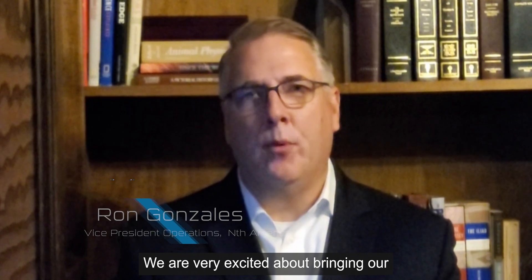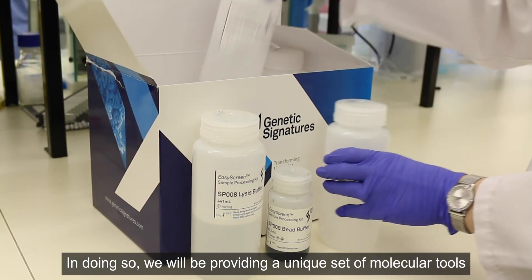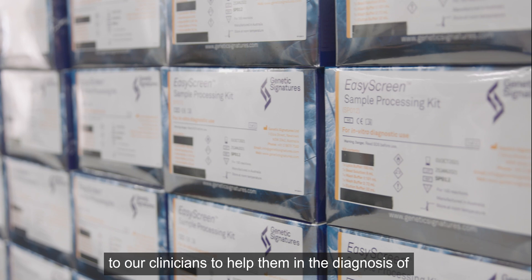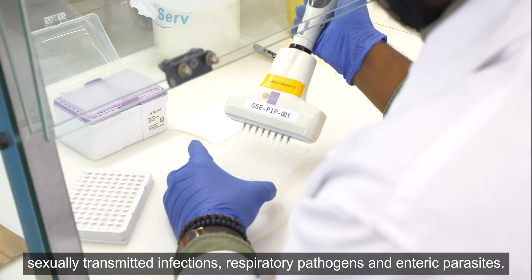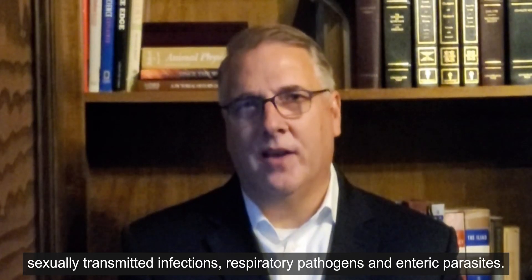We are very excited about bringing our proprietary 3-base technology to North America. In doing so, we will be providing a unique set of molecular tools to our clinicians to help them in the diagnosis of sexually transmitted infections, respiratory pathogens, and enteric parasites.